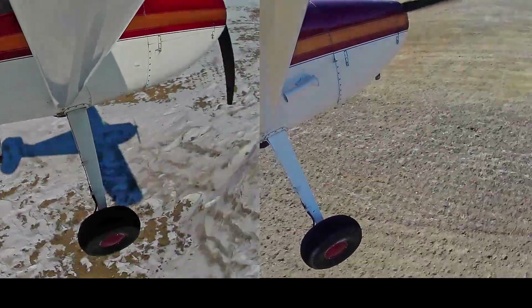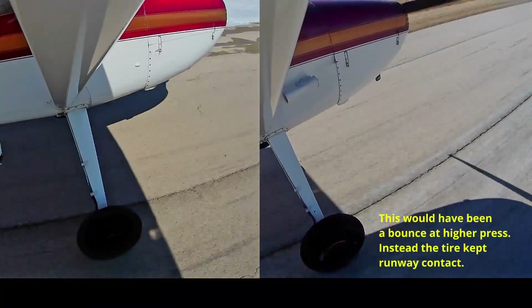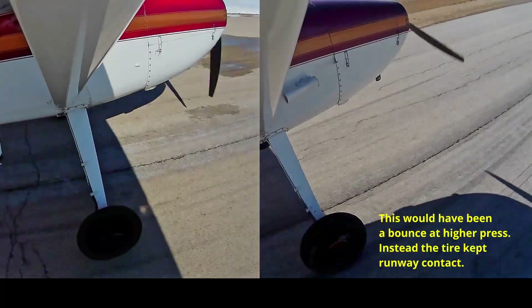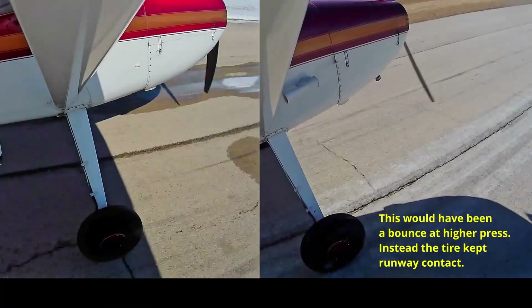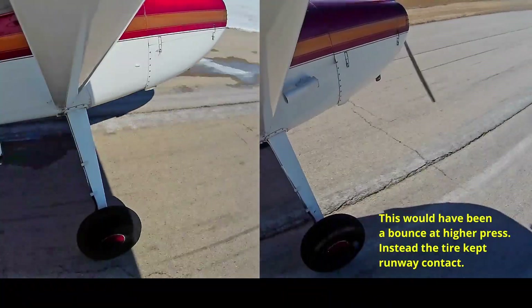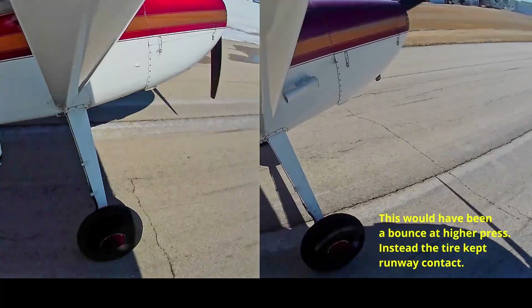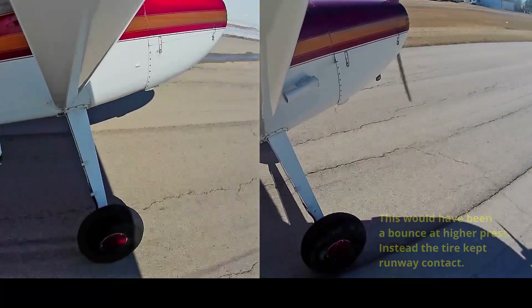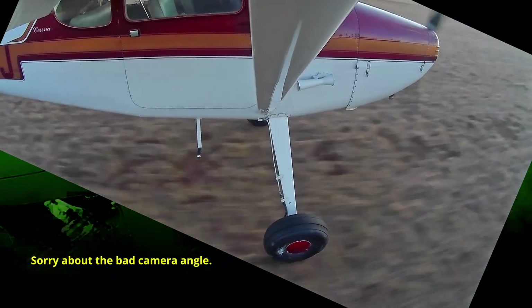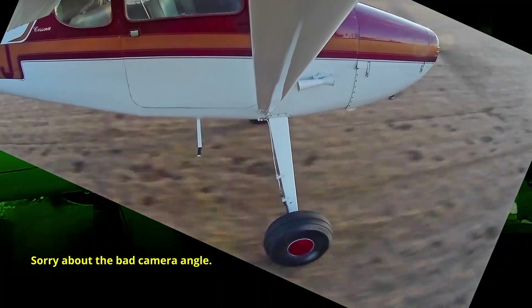When we set the tires to recommended pressure, a lot more damping is maintained. Once the airplane is in contact with the runway, it stays in contact with the runway. In some cases, you even see the tire flex pretty well as it absorbs springiness from the landing gear while still keeping us in contact with the runway. Big surprise — it's best to follow manufacturer recommendations with tire pressures. Proper tire pressure pays dividends on turf as well. As you can see in this rollout, it's much smoother.